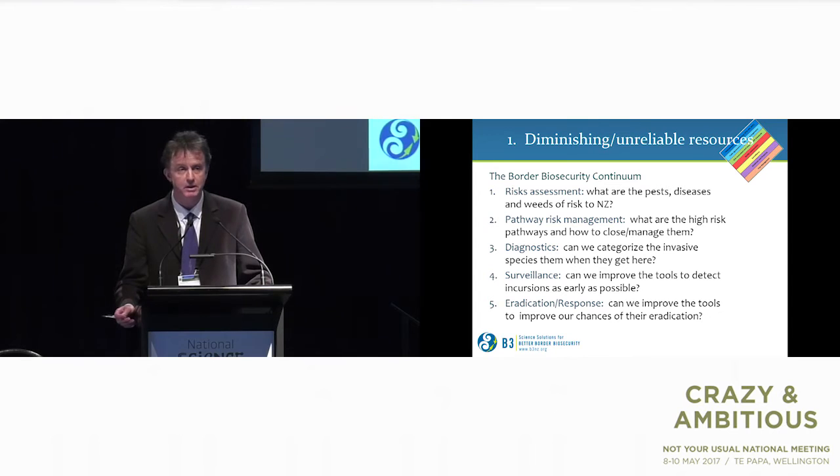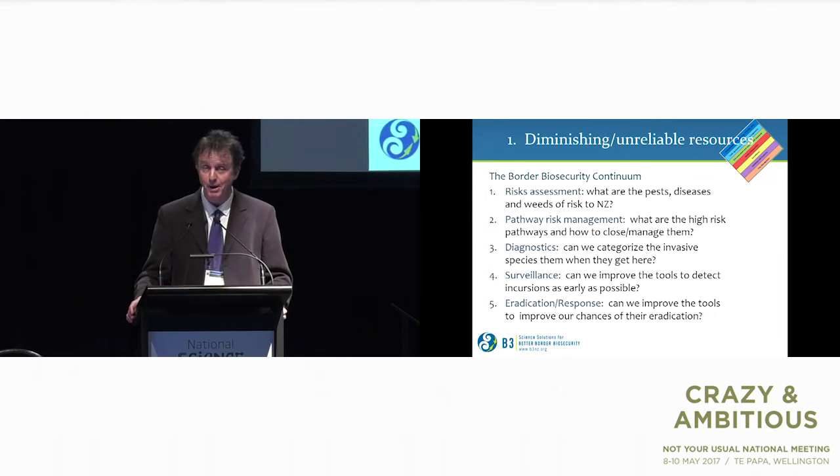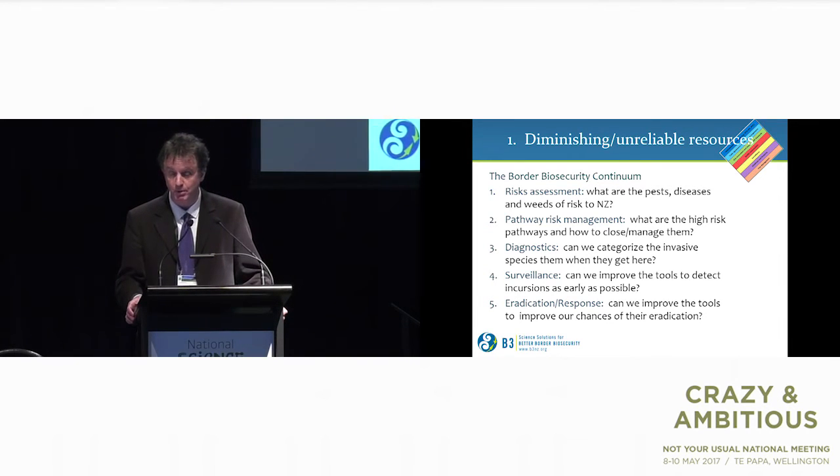This first megatrend is really the driver for border biosecurity, and goes back to research across the border biosecurity continuum. We look at what pests, diseases and weeds pose risks to New Zealand, how they get here, how we identify them, and can we pick them up as soon as they arrive — because the earlier we detect them, the better our chances of eradication.